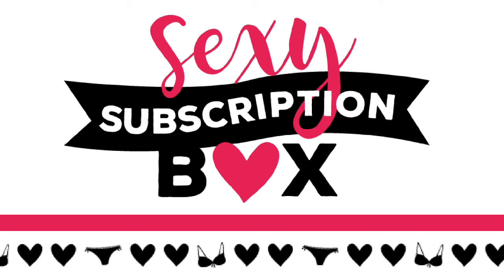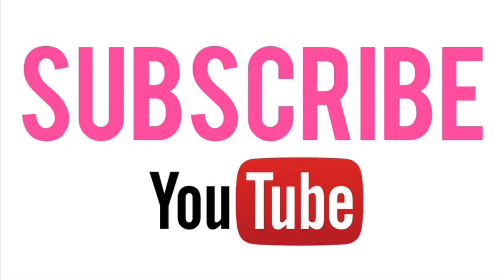Find the printables to create your sexy subscription box and even more intimacy ideas in the Dating Diva store. Subscribe to our channel on YouTube to never miss a video.